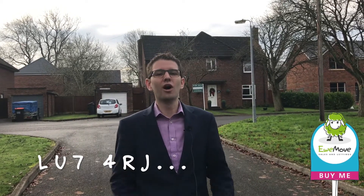So thanks for joining us for this week's Property of the Week. Remember this is on the market at £495,000 and you can find it online using the postcode LU7 4RJ. We'll see you again next week. Bye bye!